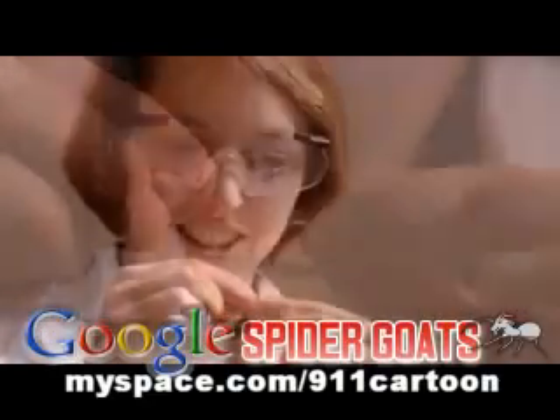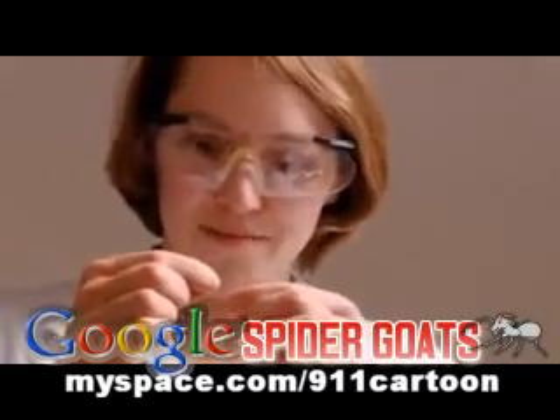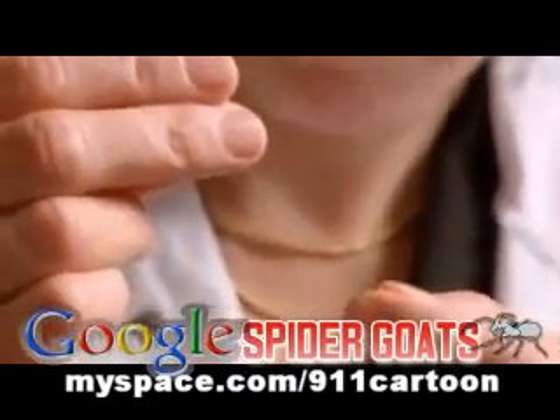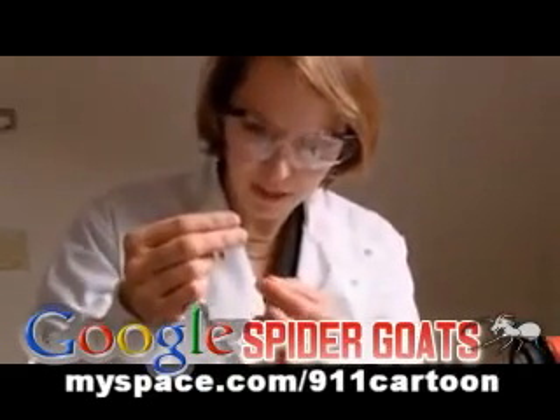So I seem to be holding a piece of spider silk that has come out of goat's milk. It's extraordinary. It is actually quite stretchy, but it's fine, like the very finest hair on a baby's head.